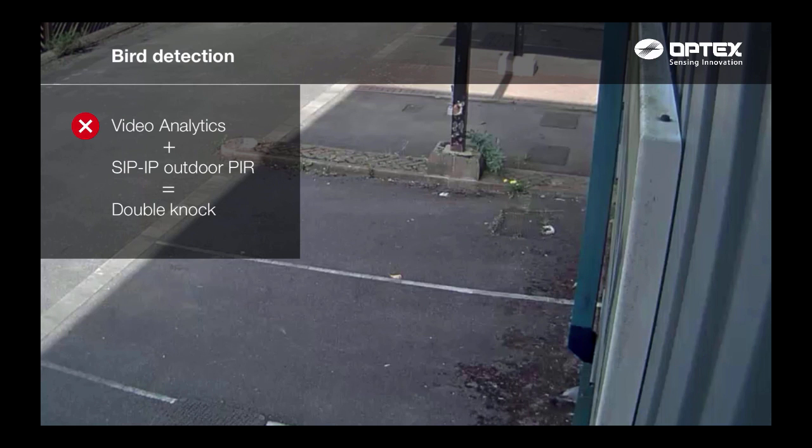In this scene, we have birds moving in the detection area which activates the Optex SIP IP PIR. Fortunately, video analytics holds the double knock alarm, so it is not activated.